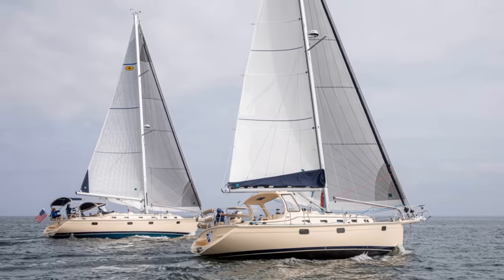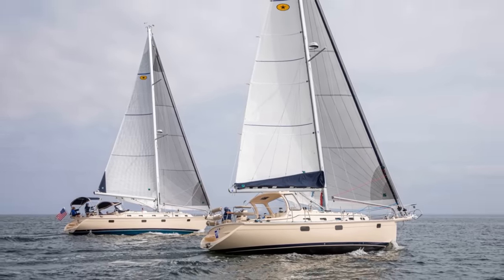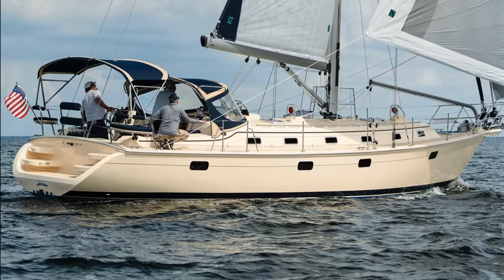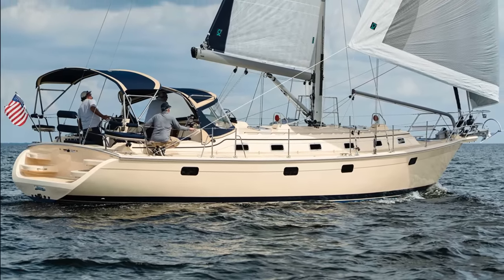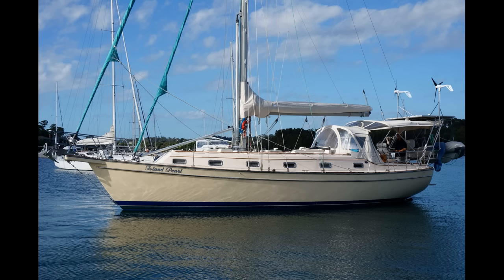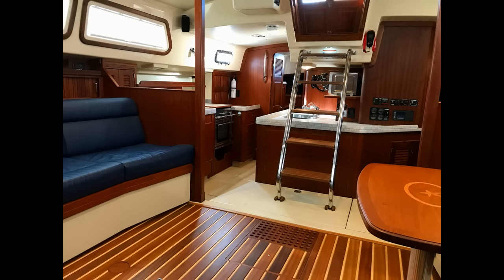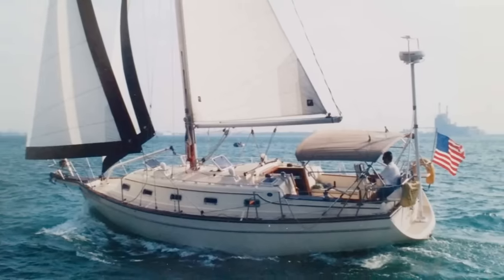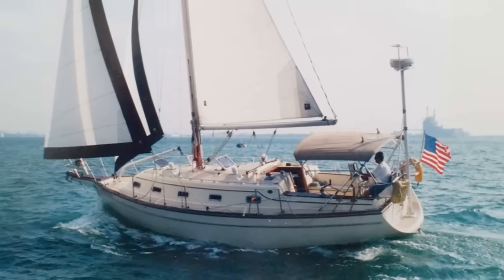Island Packet might be the most cult-following sailboat ever made. The company started in Florida in 1979 by naval architect Bob Johnson, and it's unique because it's one of the only successful boat manufacturers of the time that never changed the goal of the boats — they never changed the recipe. Bob set out to build boats with superior quality and a heavy focus on safety and comfort at sea. Forty years later, they're still doing exactly the same thing: top-notch quality in a boat you can take out in proper blue water, beat the hell out of it, and still come home safely.